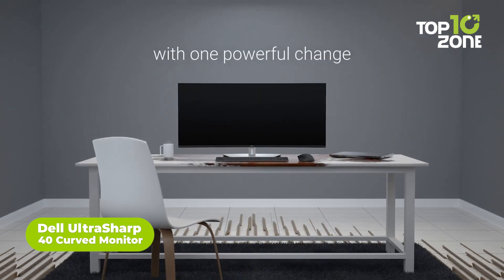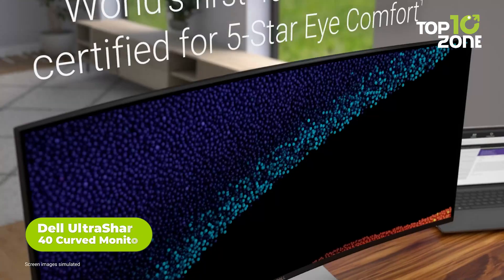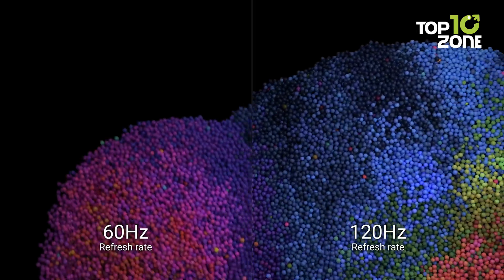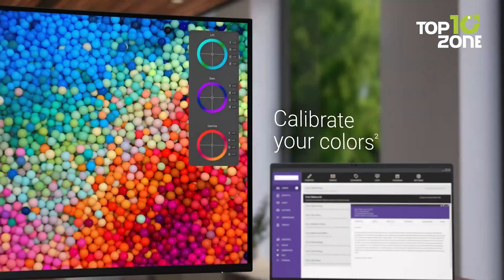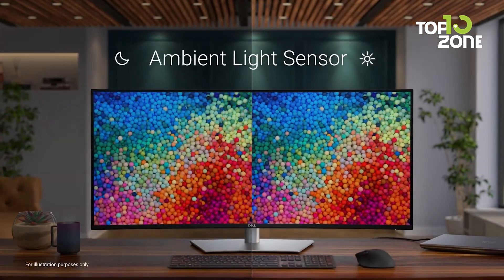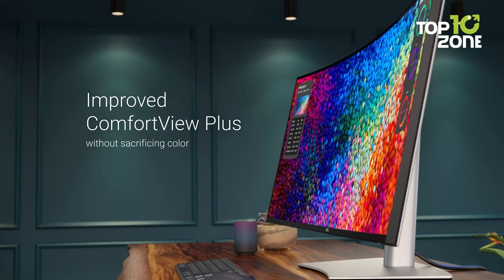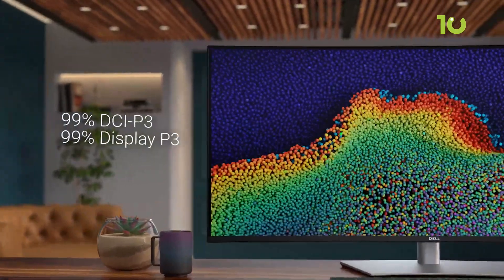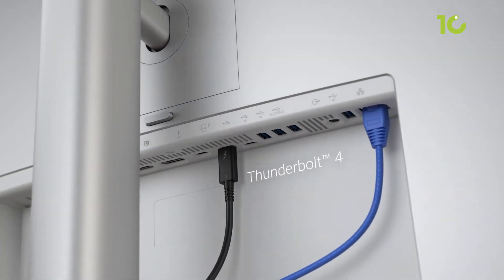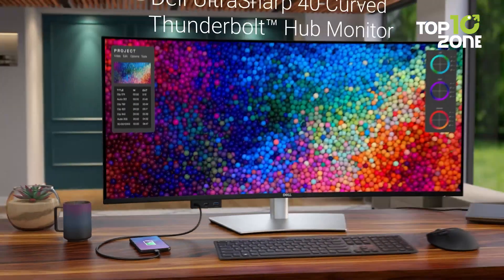Dell is set to steal the spotlight at CES 2024 with its 40-inch ultra-sharp curved monitor. Boasting a 5-star iComfort certification, a first in the industry, this display promises a visual feast with its high 120Hz refresh rate. It intelligently adjusts brightness and color temperature based on ambient light and incorporates cutting-edge technology to minimize blue light exposure. The monitor delivers a stunning 5K resolution and 99% DCI-P3 color gamut. With Thunderbolt 4 connectivity, DisplayHDR 600 support, and thoughtful features like pop-out USB ports, Dell's creation emerges as the ultimate productivity powerhouse.